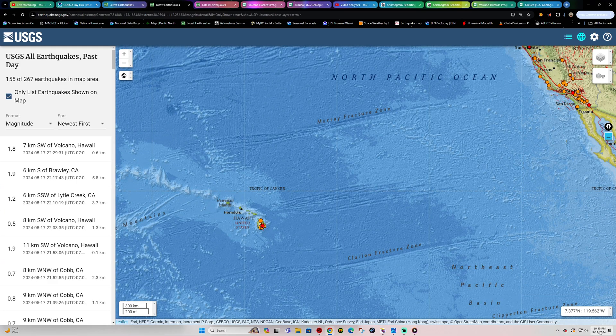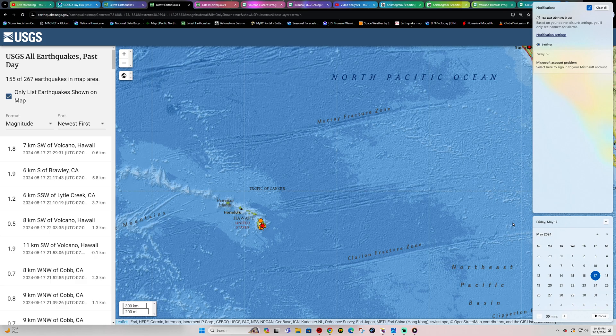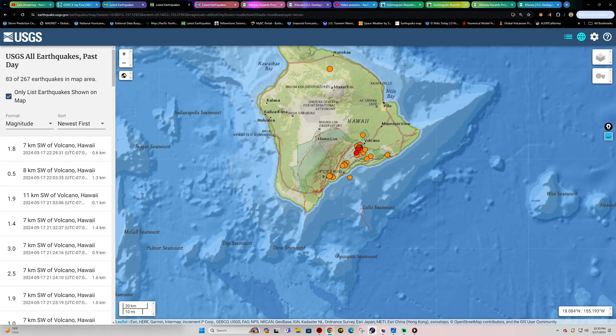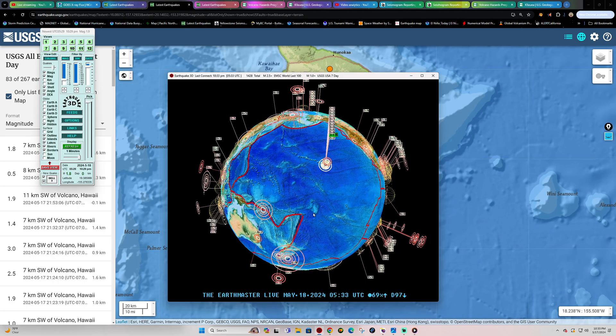Hey, how's it going folks, welcome back here to a Friday night. It is the Earth Master, May 17, 2024, about 10:33 PM California time.